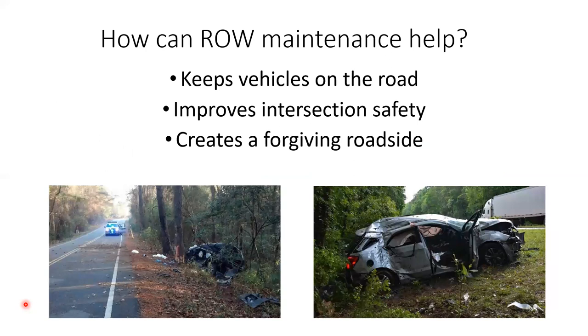That's how right-of-way maintenance can help keep vehicles on the road — by opening up where they can see warning signs, guidance signs, and stop indications. It can also help by opening up curves on the inside, and it can help with intersection safety by maintaining sight triangles.